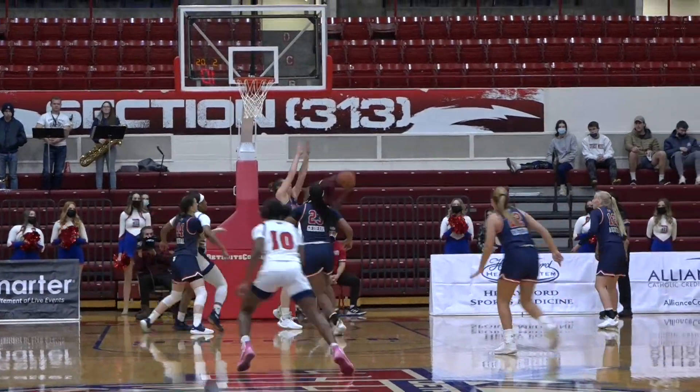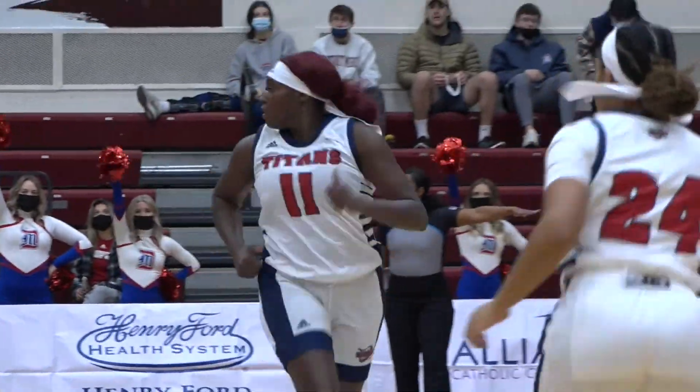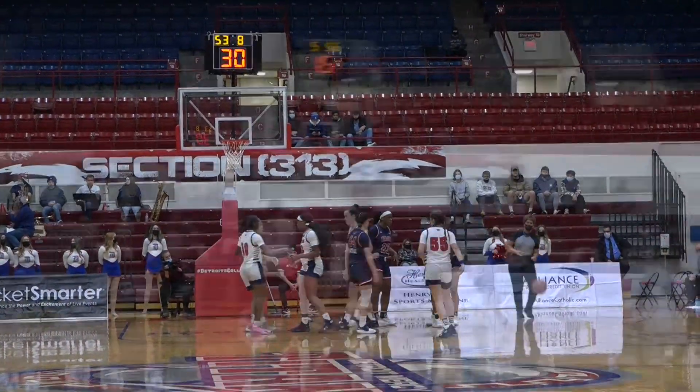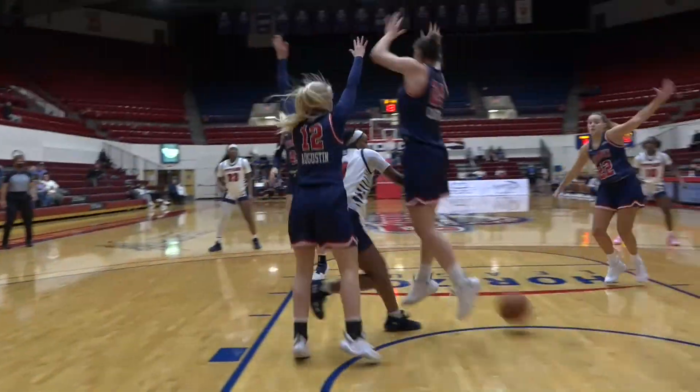Pruitt dumps it inside off the fingertips, into the hands of Moses who goes up strong and scores it. That was a baseline out-of-bounds play, going up strong with it. There's Moses from outside — oh baby, Bonnie McNeil!